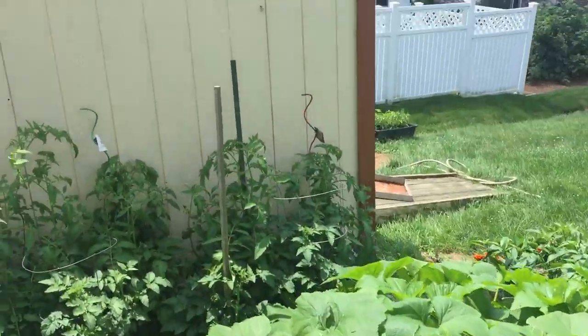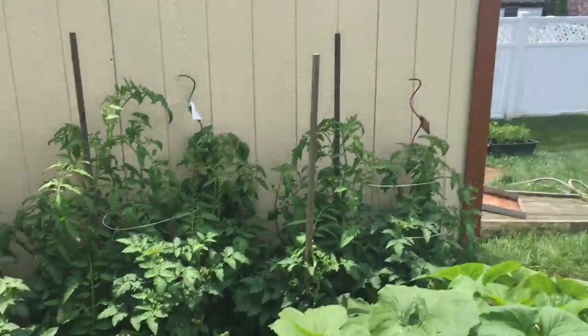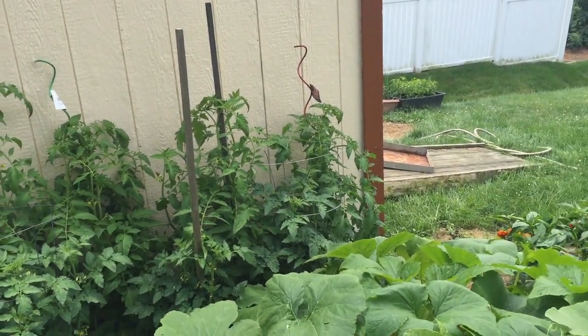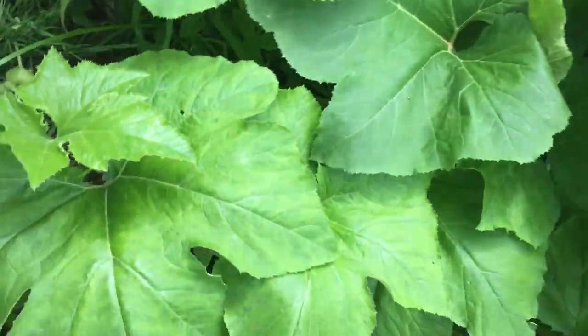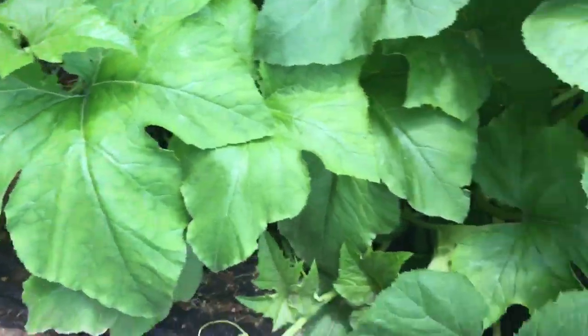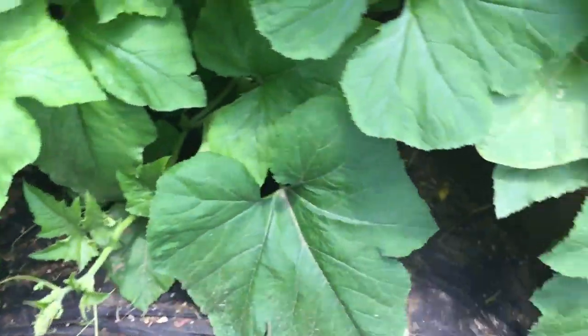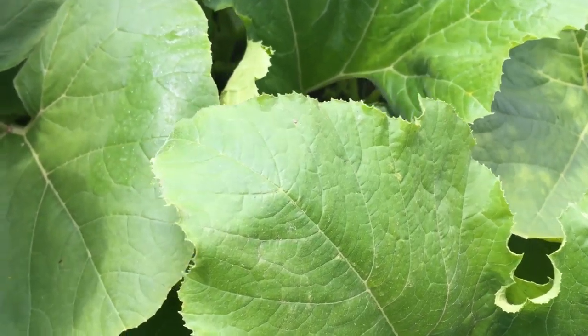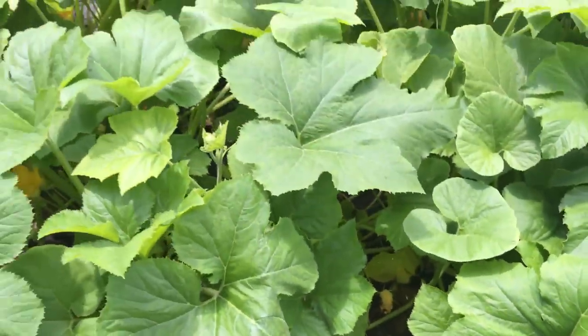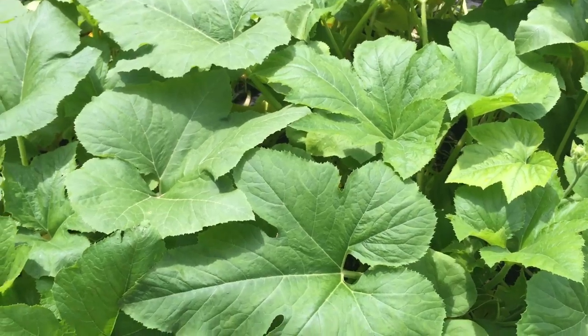Garden update — everything's looking really good. They're getting almost bigger than the stakes, that's how big they're getting. The leaves are huge, bigger than my head — that's when you know they're growing out of control. This one's doing good. We got something on that one. We have a lot of baby pumpkins starting to grow. I just don't know where they're at. We probably have at least five or six right now, which are actually decent size — maybe marble size.